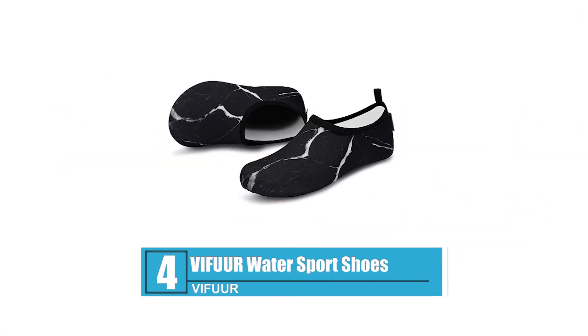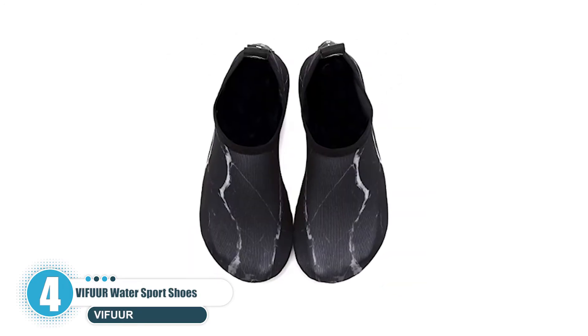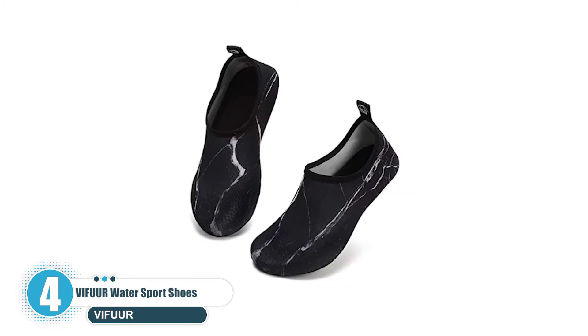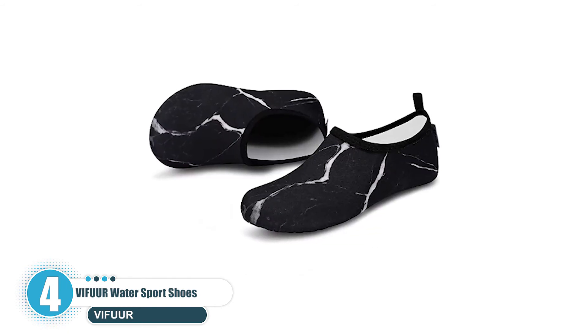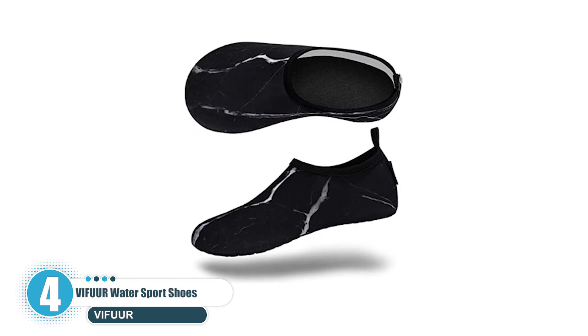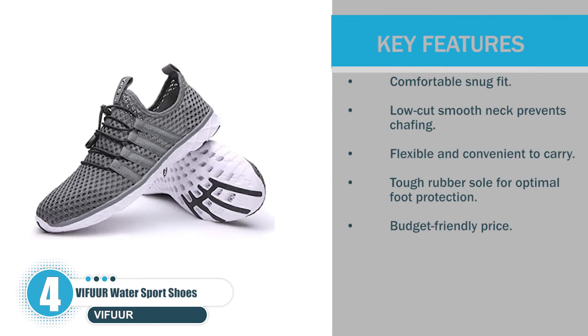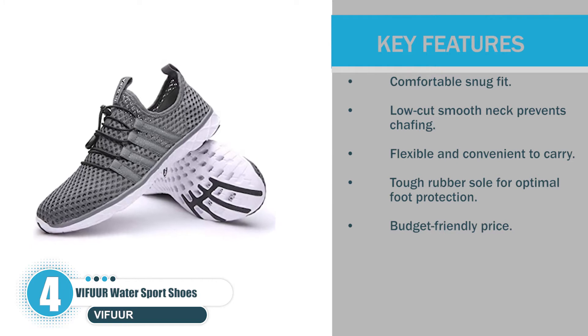Number 4: VIFUUR Water Sport Shoes. If you're on the hunt for quick-drying, lightweight footwear that meshes with your skin seamlessly, the low-cut VIFUUR water sports shoes for men and women are worth checking out. They are so flexible that you can fold them into a small lump for convenient packing. Key features include: comfortable snug fit, low-cut smooth neck that prevents chafing, flexible and convenient to carry, tough rubber sole for optimal foot protection, and a budget-friendly price.